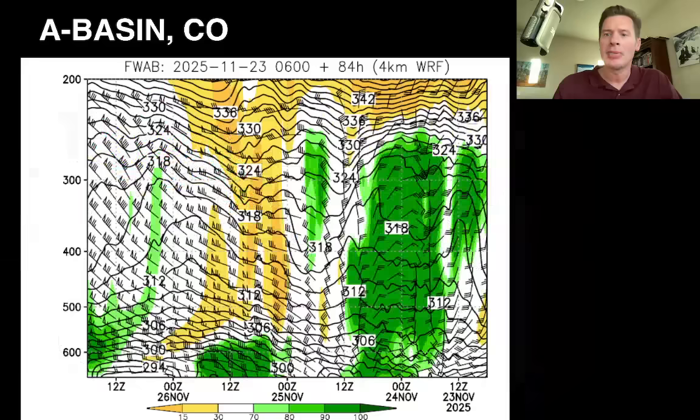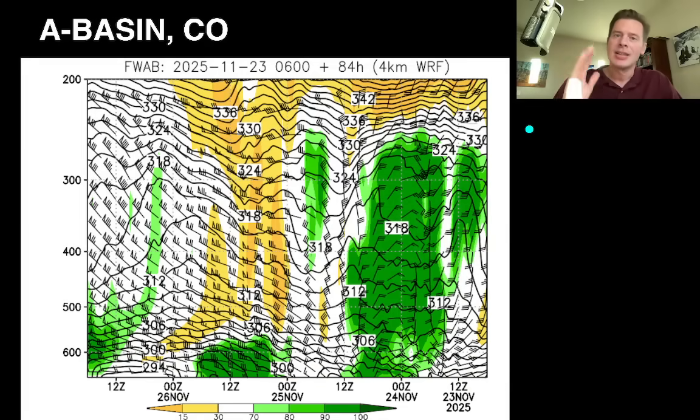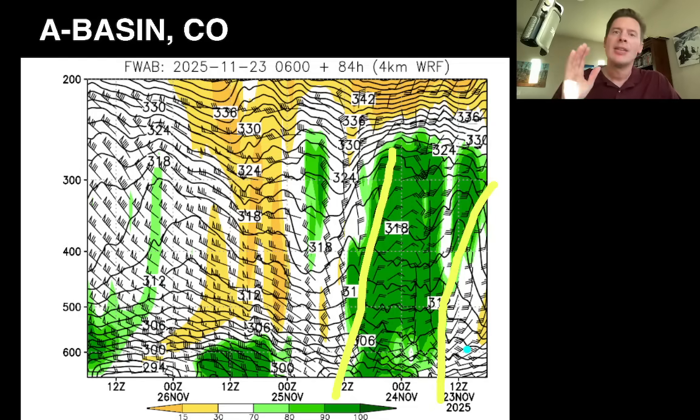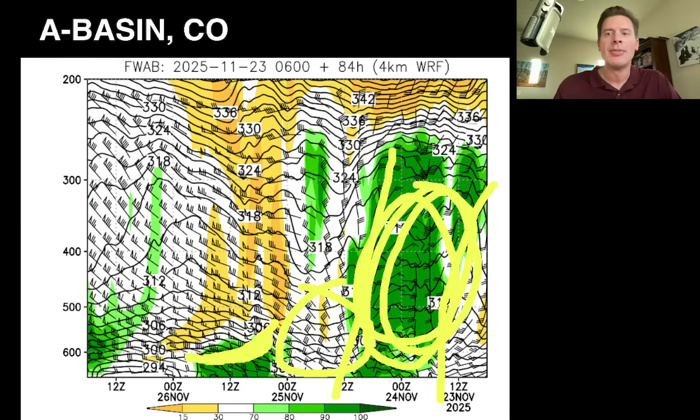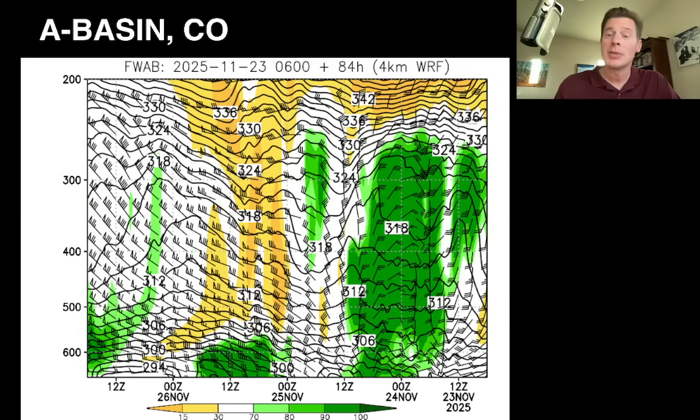Let's look at the time-height here, pulled up for Arapahoe Basin. This is a slice through the vertical atmosphere showing all the layers, moving into the future about three days. Where I see the green, that's what I key in on - that's happening today, this afternoon, and tonight. Then it drops off sharply tomorrow morning with drier air coming in, and there's that little tiny wave on the 24th that may come through with a snow shower. The bulk of accumulation will probably be two to five inches across Arapahoe Basin, Loveland, Keystone, Winter Park, Eldora - those Front Range High Peaks and Summit County.